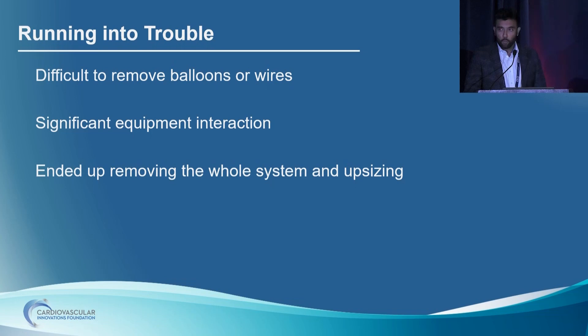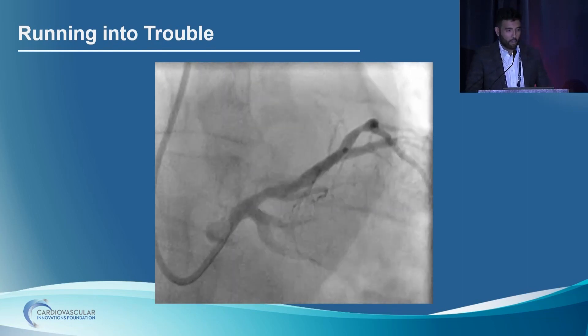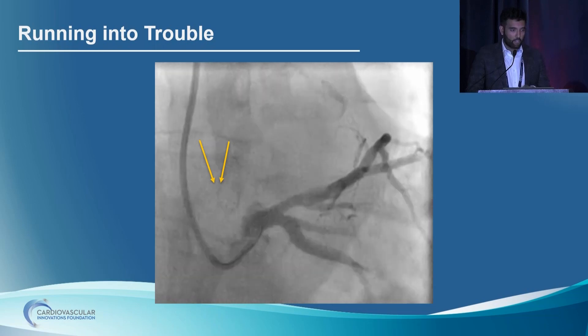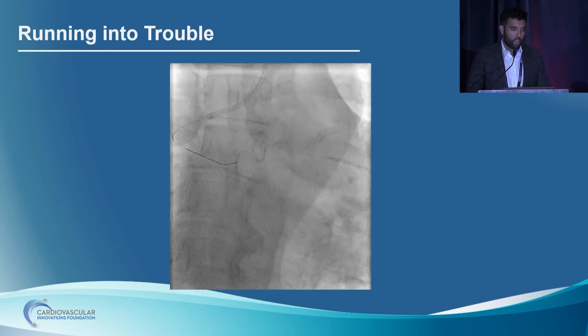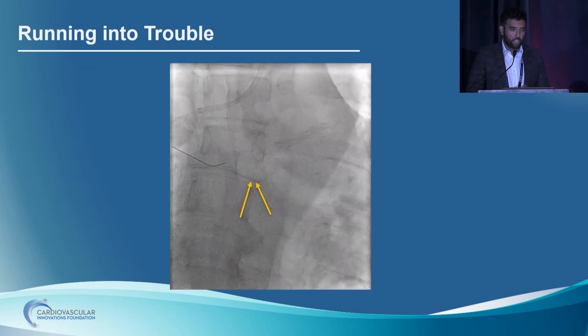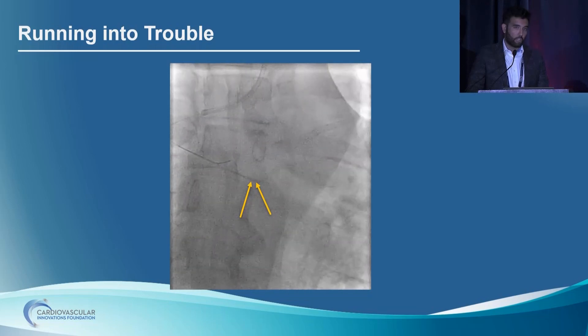We rewired the diagonal with a view to doing a final kiss with two NC balloons — this is probably where we started running into grief. We had a six-French system trying two NC balloons and it was a big struggle getting up there. But after a bit of valiant effort, we managed to do a good kiss. Unfortunately, this is where our troubles really began — we had a lot of difficulty removing our balloons and wires. Regardless of whatever we tried, we simply could not move the balloons at all. There was a significant amount of equipment interaction and we thought we had no option but to remove the whole system and upsize.